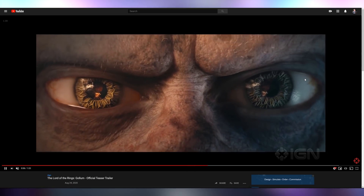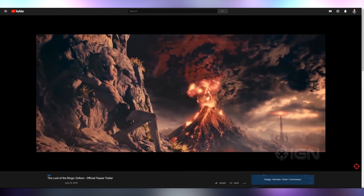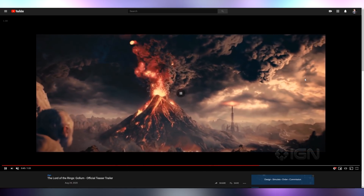The new Lord of the Rings Gollum teaser trailer has been dropped, giving us our first look at what Gollum is actually going to look like. This gives me huge Oddworld vibes — he essentially looks like either Abe or Munch from Oddworld. Let me know what you think of the Lord of the Rings Gollum game.